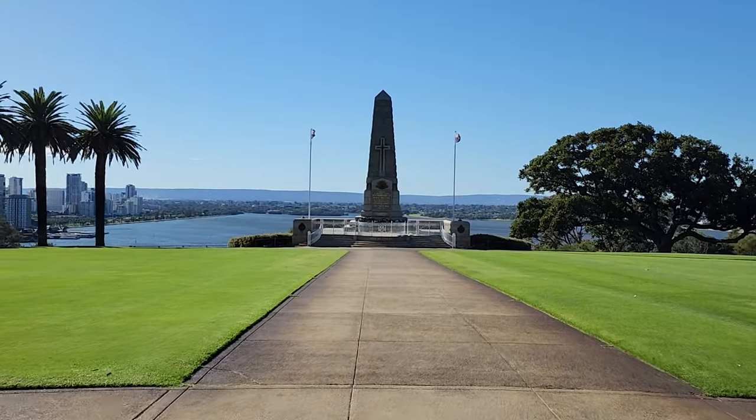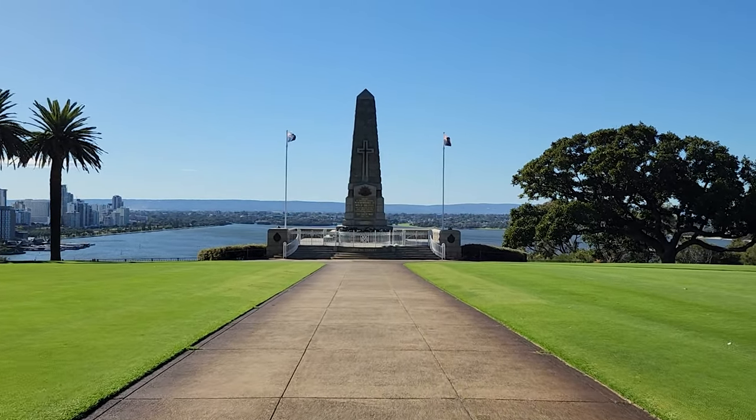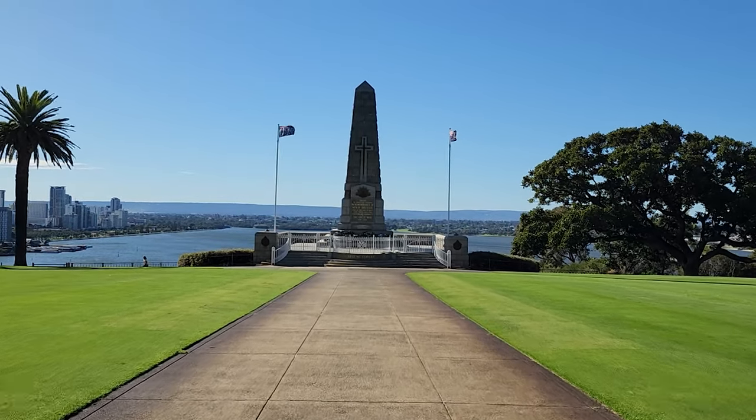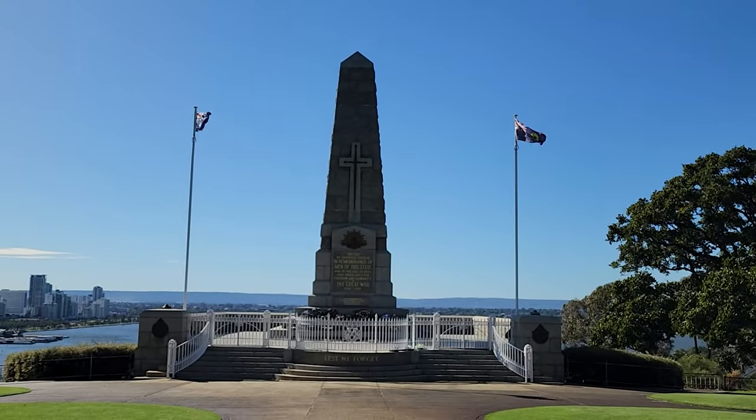The War Memorial is in a stunning location on Mount Eliza, overlooking Perth and the Swan River. The location is serene and ideal for a remembrance garden, and it is just outside the Botanical Gardens, so both can be visited together.